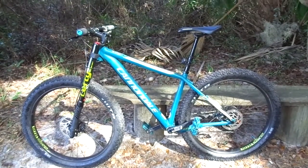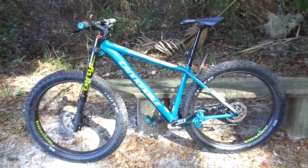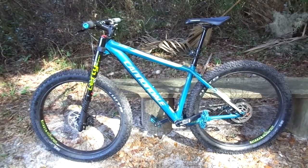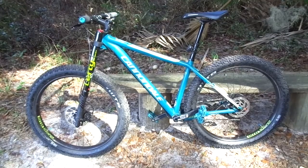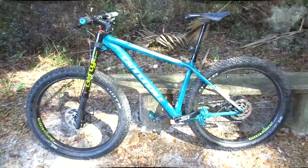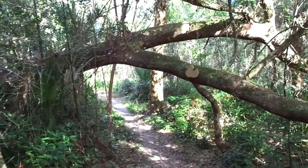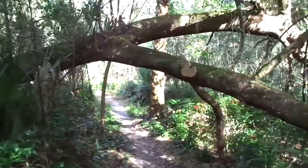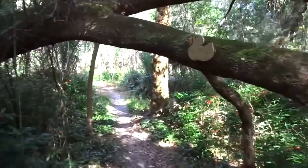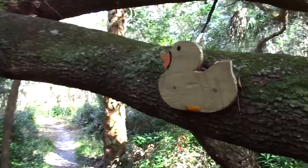I decided to bring my hardtail today. Didn't want to use the full suspension bike. I like hardtails, and every once in a while I like to get back on it — it's like my trusty steed. This is an example of some of the trees that fall over the trail because of hurricanes. What we do, instead of taking the whole tree out, we'll put a sign up on the tree. You think you can guess what that sign means?